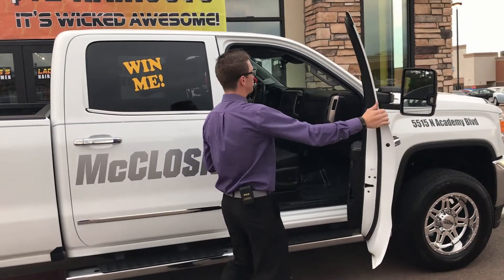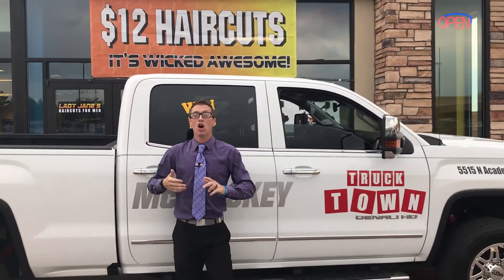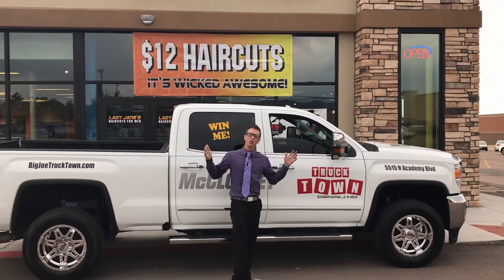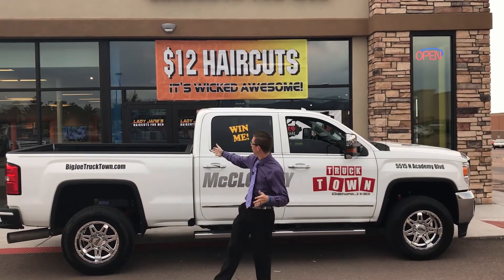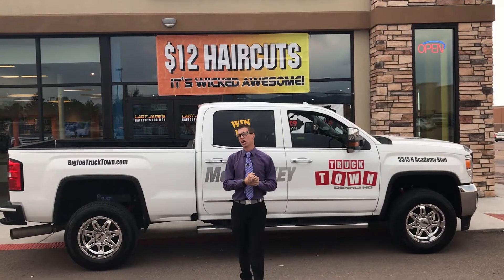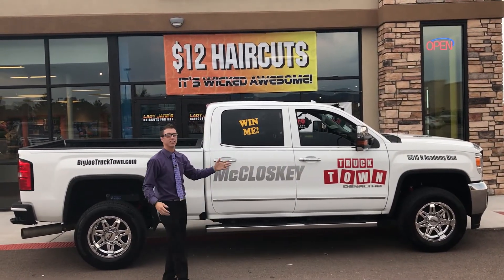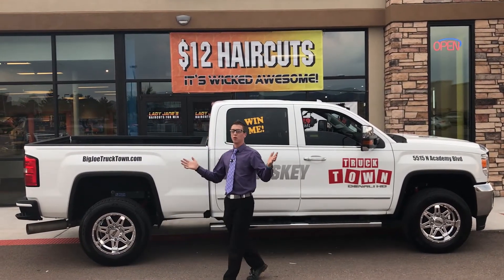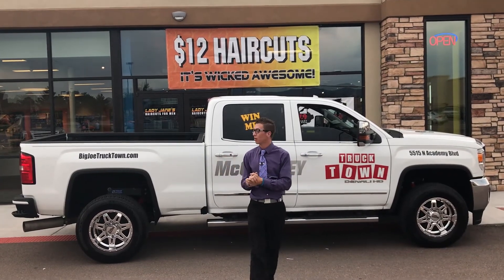Make sure you guys come down and check this one out. We're at Lady Jane's Haircuts for Men on North Academy. Kilo 943 and RXP 1039 are going to give you a fantastic opportunity to win this truck. All you got to do is kick the football in the bed of the truck and this one's yours. Check out our websites — bigjoeauto.com and bigjoetrucktown.com. Come down and get yourself a $12 haircut — these guys are phenomenal and take really good care of their customers, just like we do at McCloskey Motors. I'm Jamie Schroeder, signing off here at Colorado Springs. Thanks, guys.